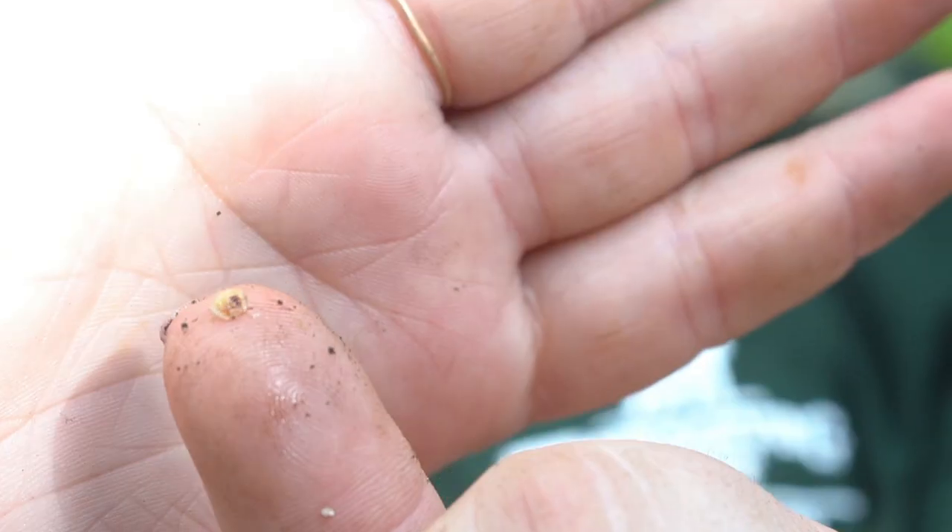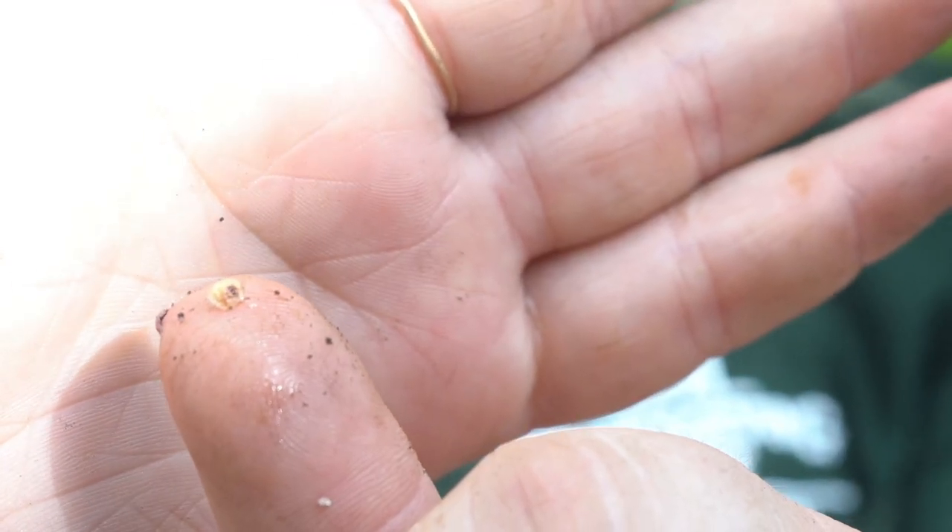Scale insect females typically don't even look like bugs. They don't have arms, but a lot of the males will look like your normal, true bug, with arms and mouthparts and everything.